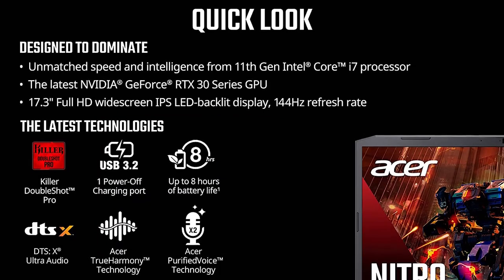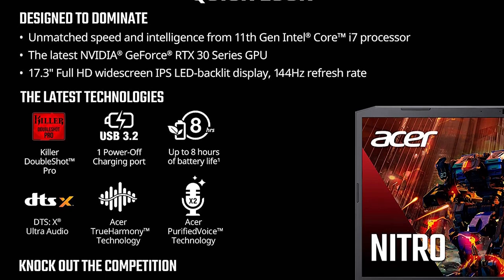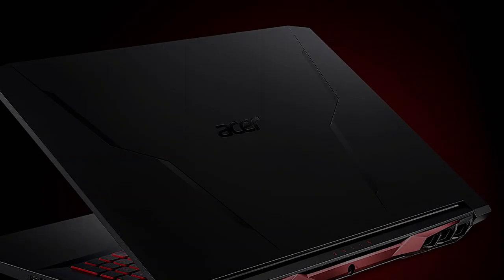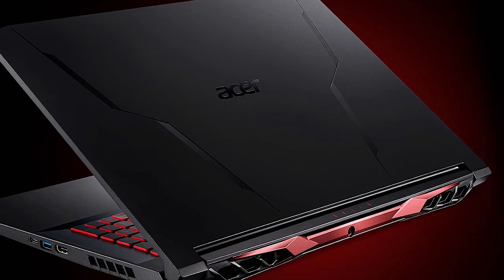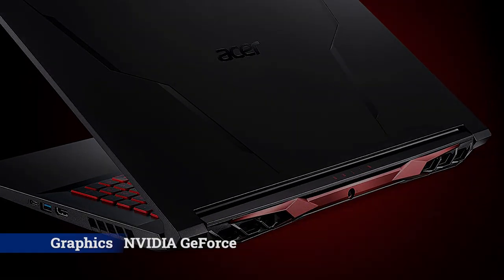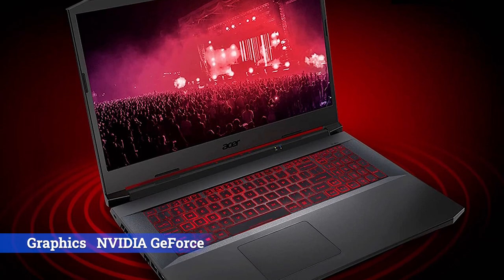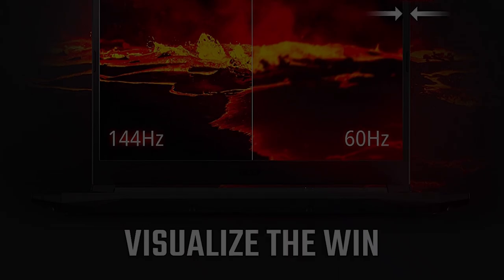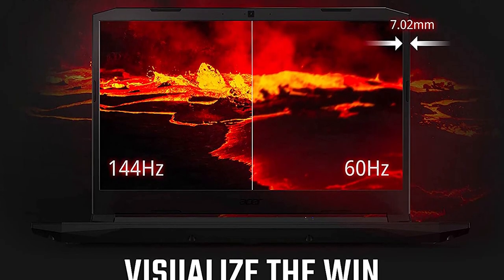You'll tend to find more budget models at the 15.6-inch screen size than the 17-inch, since 15.6-inch panels are traditionally the most cost-efficient in laptops due to volume of production. Intel-based Nitro 5 configs at 17-inches start at a base price, and budget buyers should look at available configurations up the stack. You can come in at Core i5 or i7 chips and GeForce RTX 3050 or RTX 3050Ti innards for at or just above the base price, and for that you'll get a lot of screen real estate and generous port connectivity.